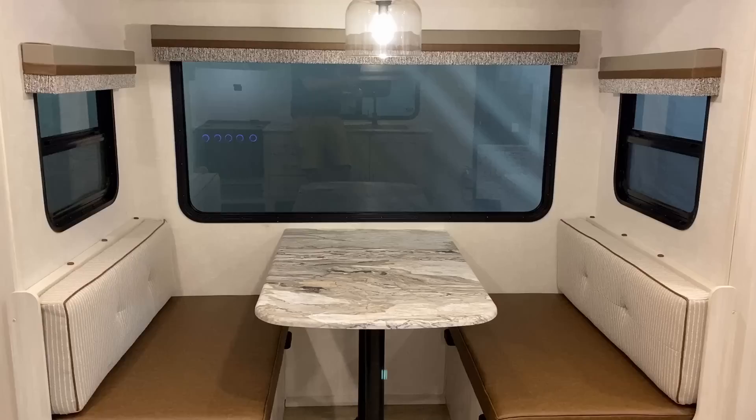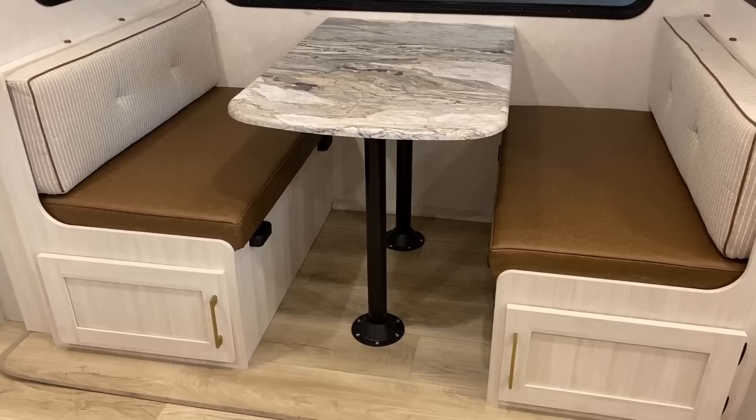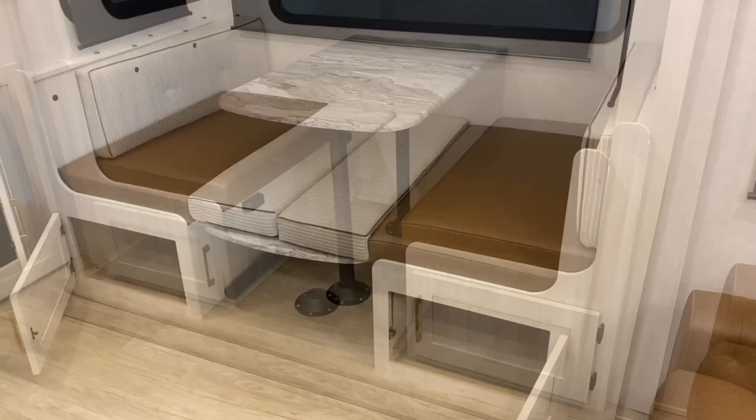There's a big panoramic viewing window overlooking the dining or sofa area, with breeze windows on either side. Looking down here, you can see you've got the knee-knocker dining table posts — I would probably personally swap those out, though I'd probably just equip this thing with a sofa anyway. The dinette can fold down into a sleeper, which is something to consider, and there's a little bit of storage below the dinette.